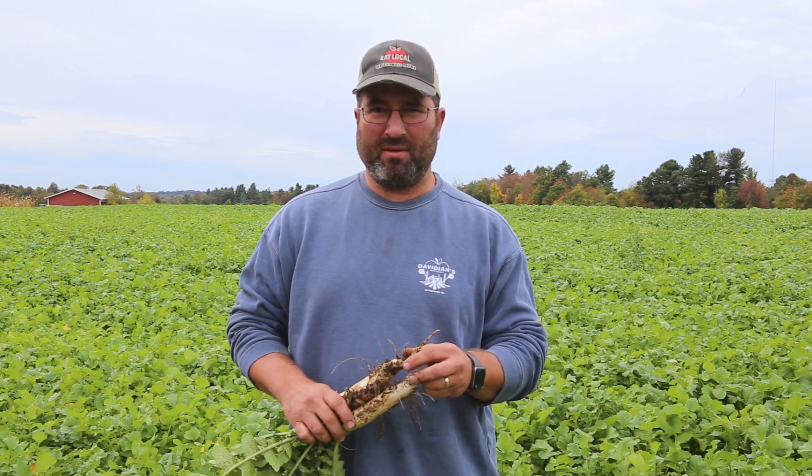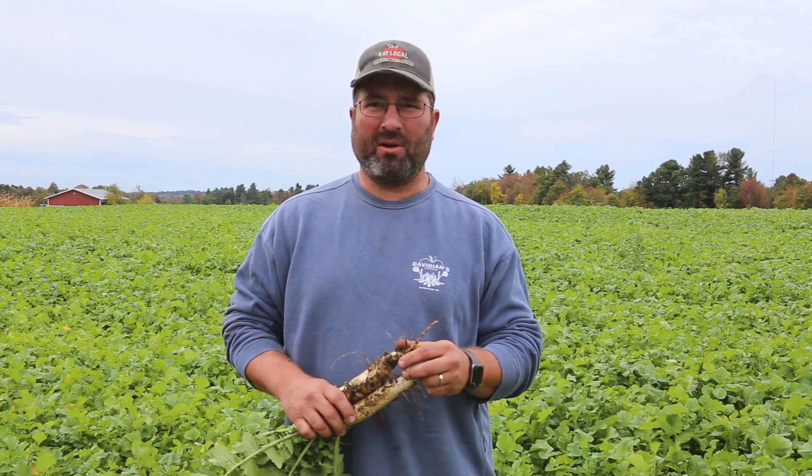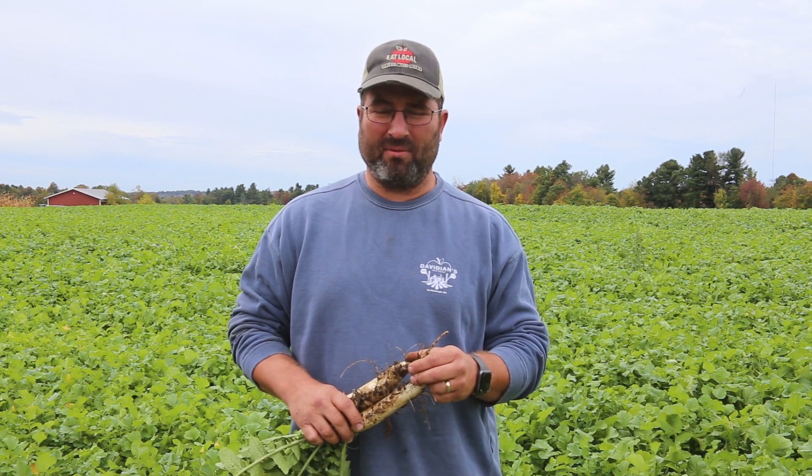My name is Mike Davidian. We're on Davidian's Farm Market, or Davidian's Brothers Farm as it used to be called. I'm the fourth generation on this farm. We started in 1918 and we have about 150 acres that we currently farm.